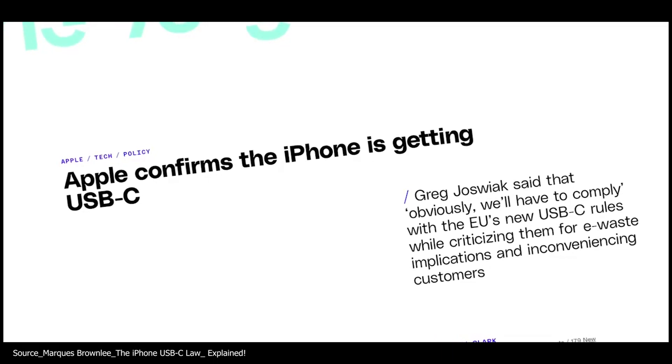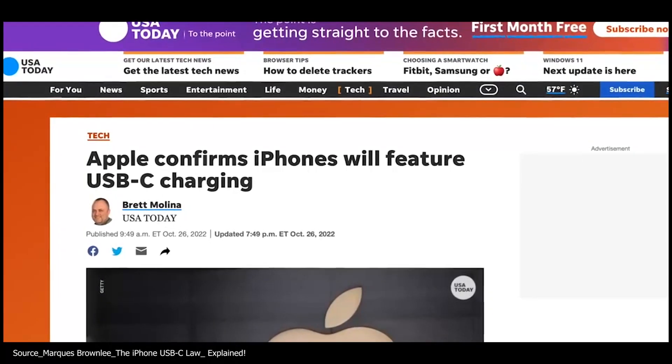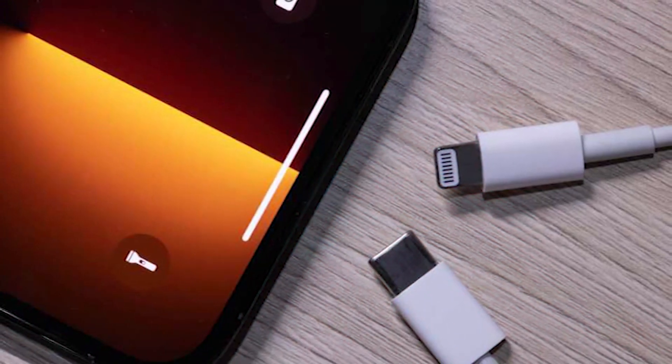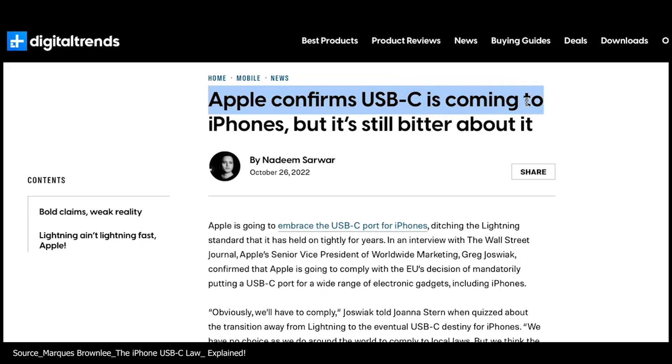Apple confirms the iPhone is getting USB-C. Apple says iPhones will finally get USB-C ports, and Apple has confirmed iPhones will get USB Type-C charging. A USB-C iPhone is finally confirmed.